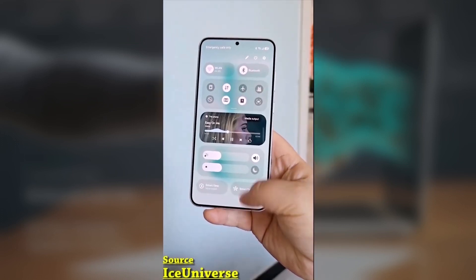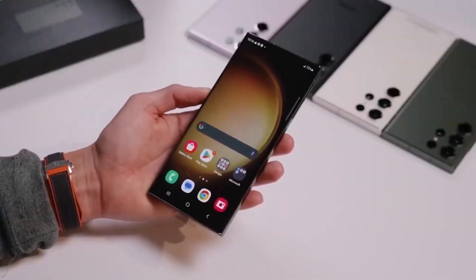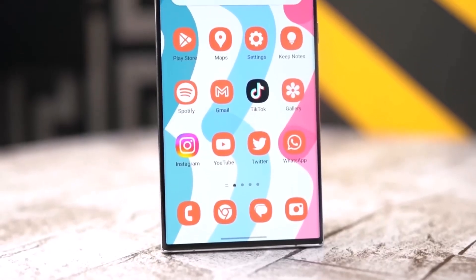If you're using the Galaxy S23 and are on the One UI 7 beta 2, there's a new issue that's been making the rounds, specifically when using Gemini's live feature. Let's break down what's going on and what you need to know.